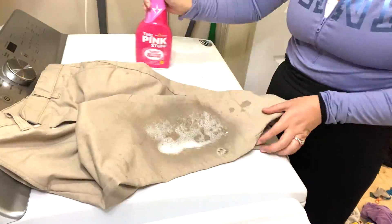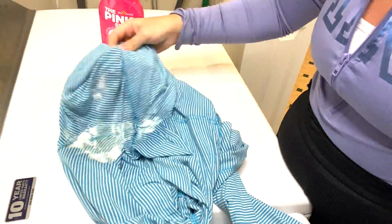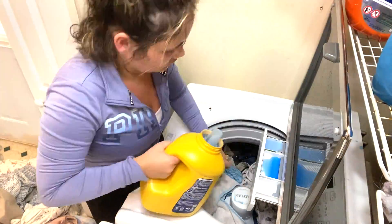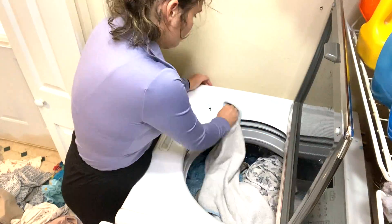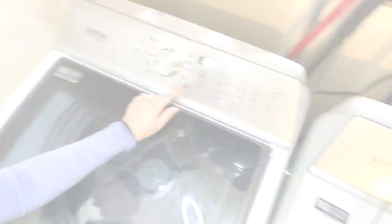This is the Pink Stuff that I'm talking about. So this is on period stains — TMI, I know it's gross — but I was like, that's a perfect opportunity to try out the stain remover on period stains. Why not, my friends and ladies out there?